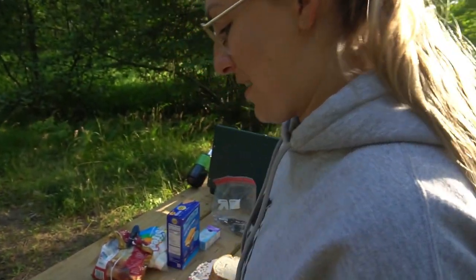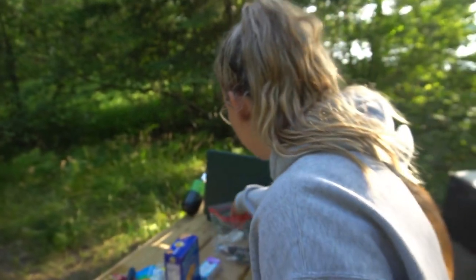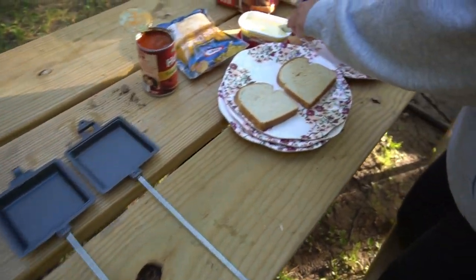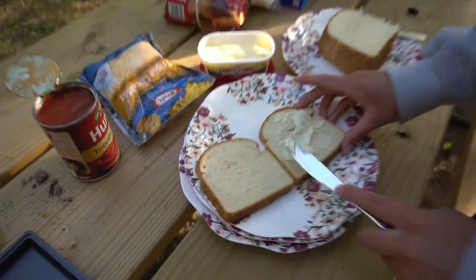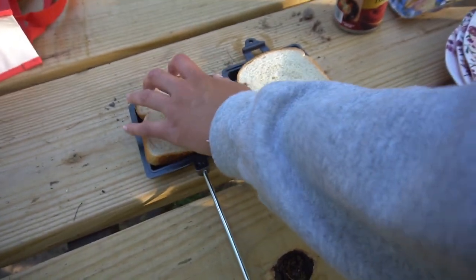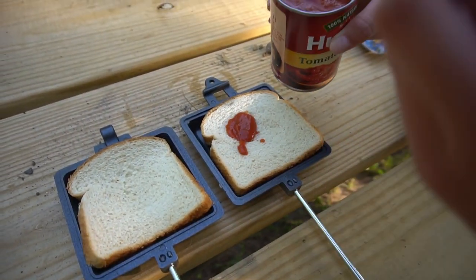Caitlin, show everybody what a pudgy pie is and how to make this thing. Oakley, I guess he's going to help too. You have to put butter on the outside of the bread, otherwise it'll stick to the pudgy pie maker. So we got spreadable butter — spread the butter, and a lot of it. Next step is to put the butter face down. Basically, pudgy pies are like a pizza, but Wisconsin style. Next, you put some tomato sauce — pizza sauce — just a little.